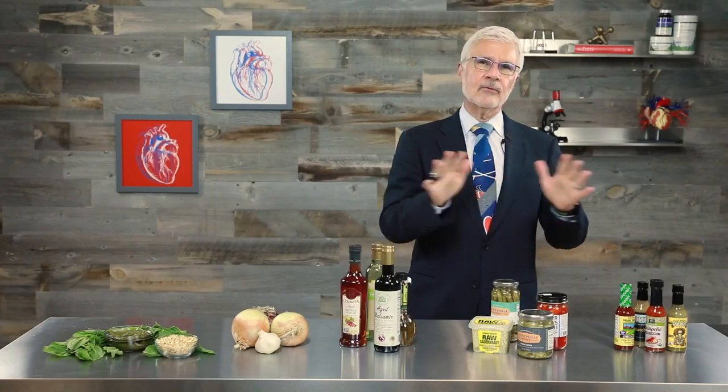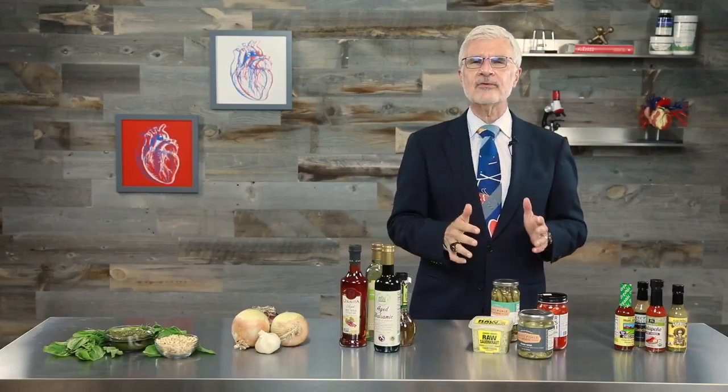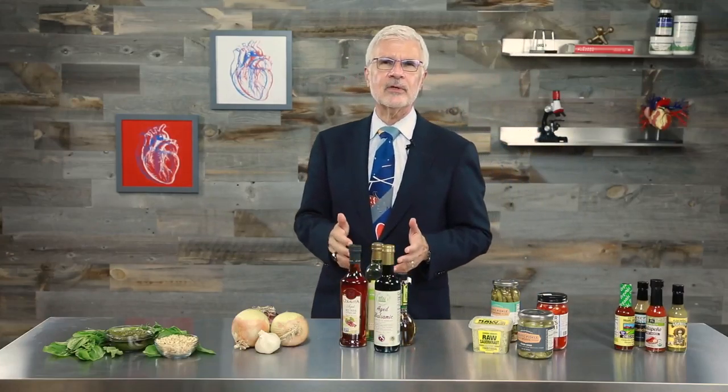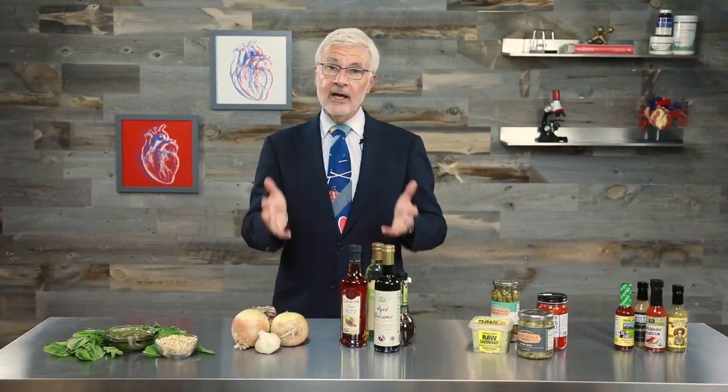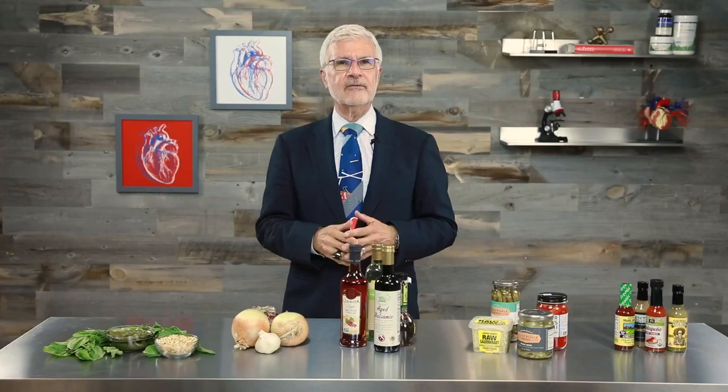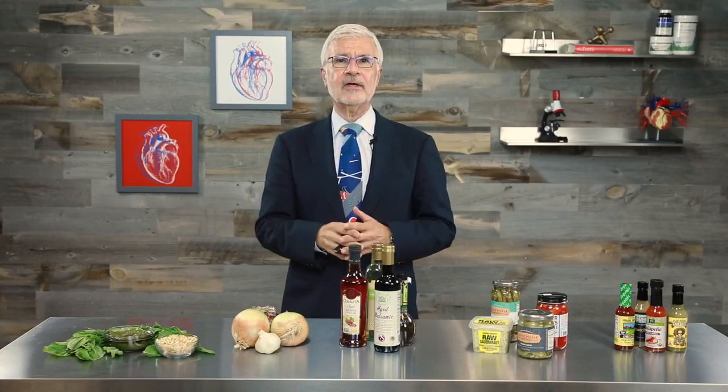Remember, bland boring food is never okay. That's why I took so much care to develop flavorful, interesting recipes for the Plant Paradox and for my subscribers, and it's the reason I created this video in the first place. I want you to have fun with your meals and to live a long, healthy life because of the things you eat.